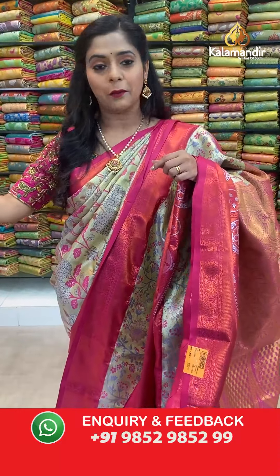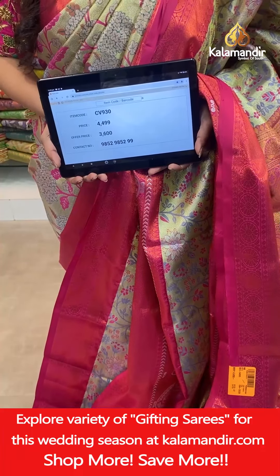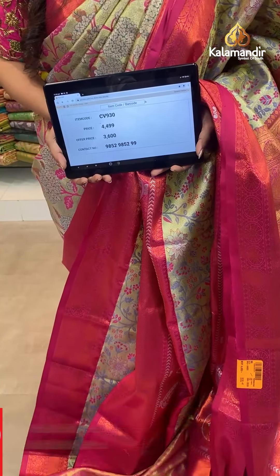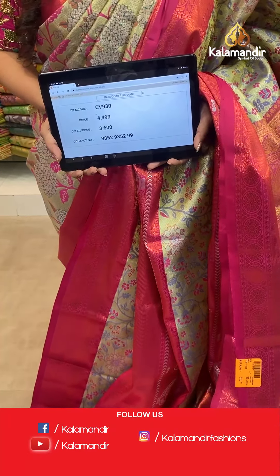Saree code CV930, actual price 4,499, offer price 3,600 rupees. To place an order, take a screenshot and send it to our WhatsApp number 9852985299.